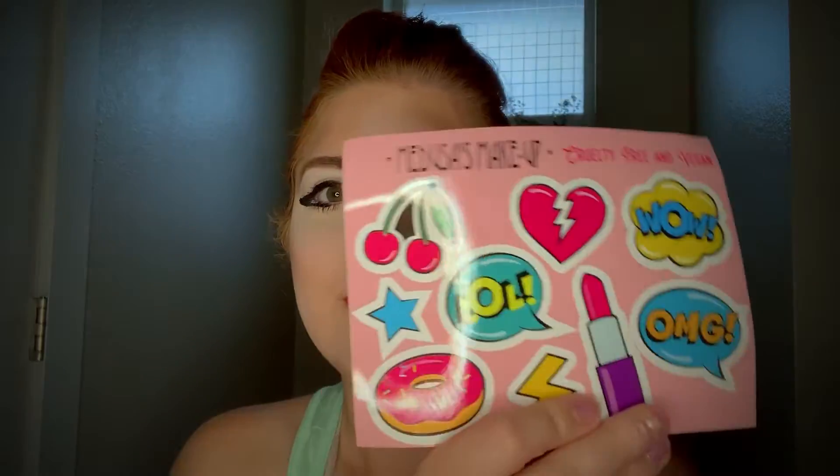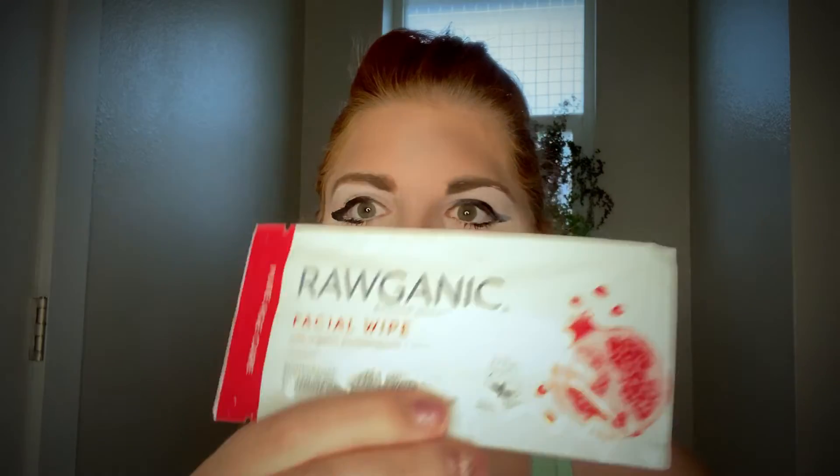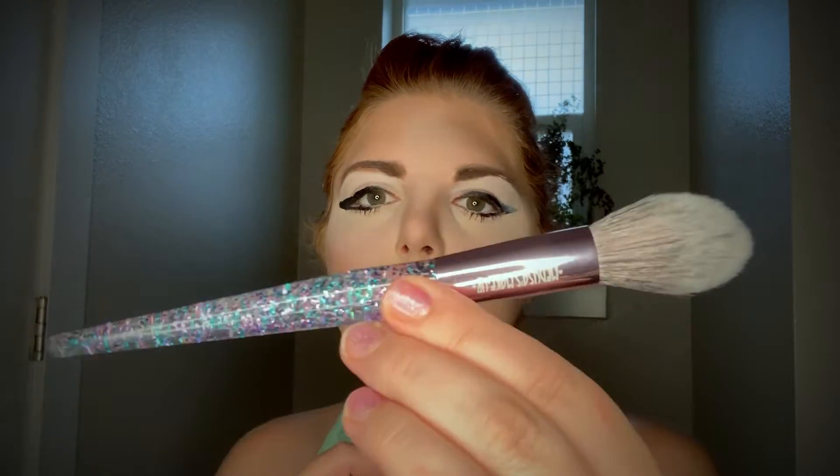Here's what the box looks like and inside the box. First we have these cute little stickers, a pamphlet with a coupon, and a raw organic facial wipe. There's one in the package. There's also this little makeup brush — it has a cute sparkly handle, nice and soft and fluffy.